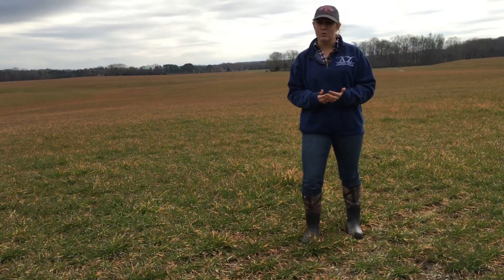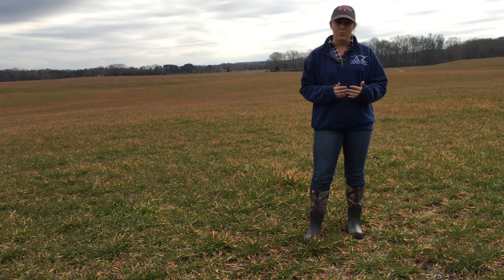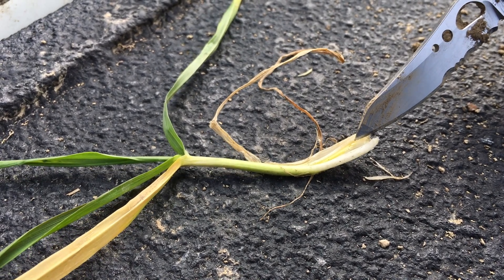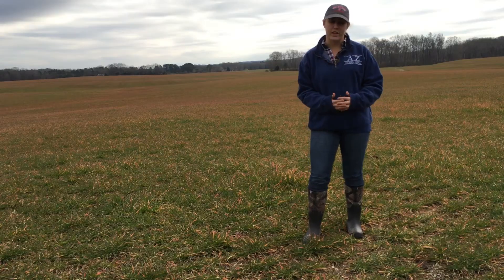While you are checking on the roots of those plants, you may also want to take a look at your growing point. Right now, your growing point will most likely be underground and you want it to be nice and white looking. That is a very healthy growing point that will eventually turn into a seed head and give you your yield later in the year.